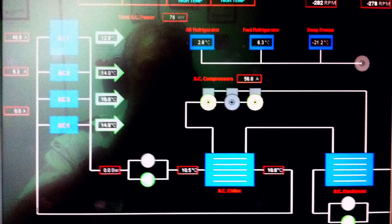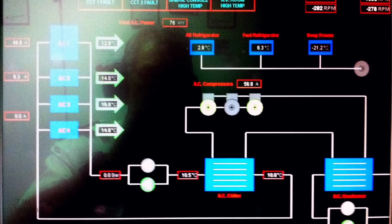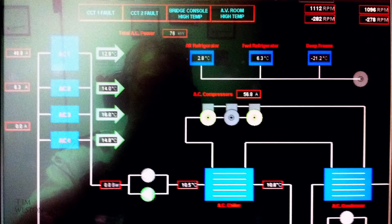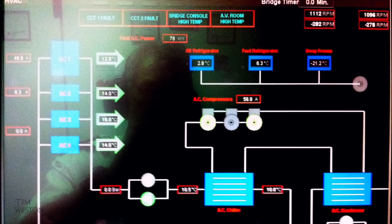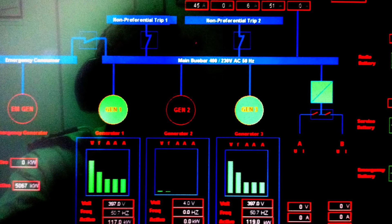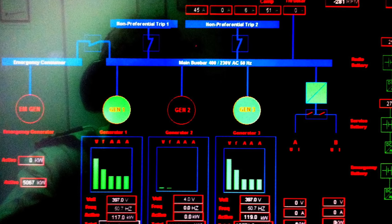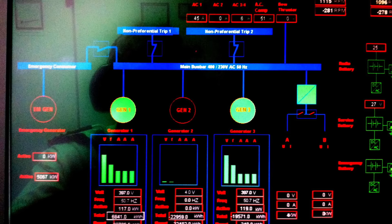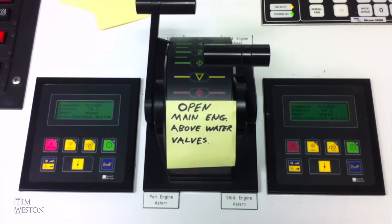That's our air conditioning plant. We've got two out of three compressors running — they chill water that gets pumped around the boat to air handlers that cool the interior. Here's our electrical load: we've got two out of three generators on the board, producing 120 kilowatts each. The main engines are controlled from the bridge, but we've got backup control in the engine room too.